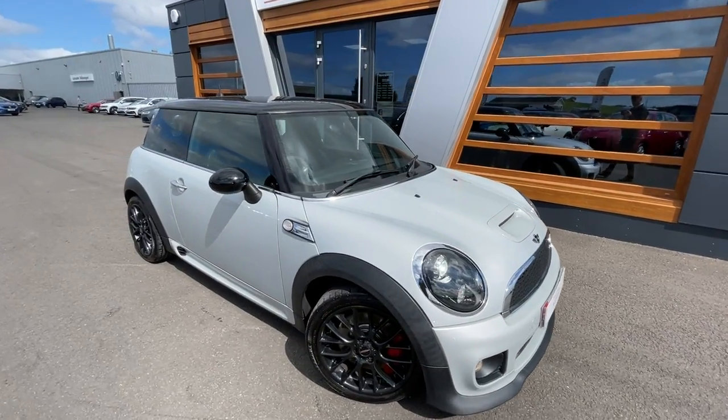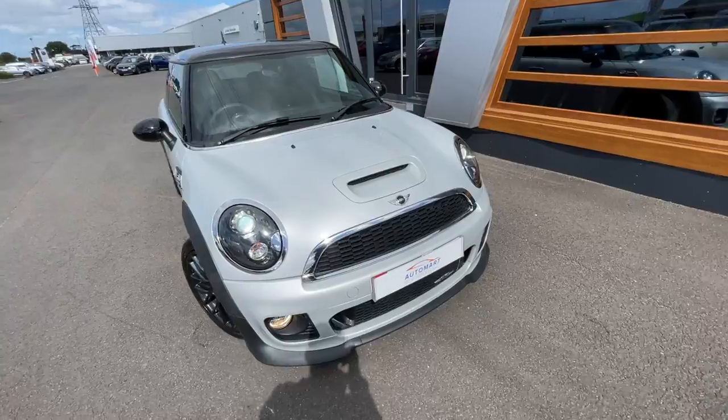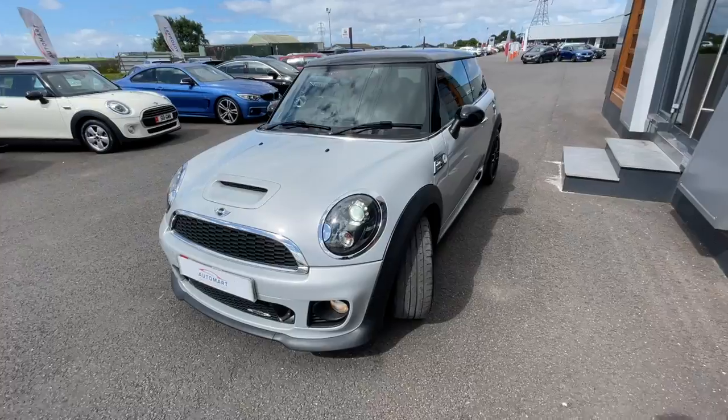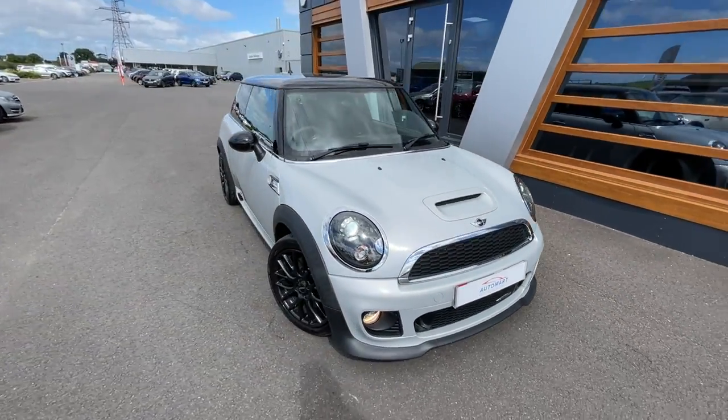Hello everyone, it's Emile from Lancaster Automart. We've got this 2012 white metallic silver Mini Hatch, 1.6 litre, John Cooper Works. It's at 69,059 miles. It's a petrol manual transmission.